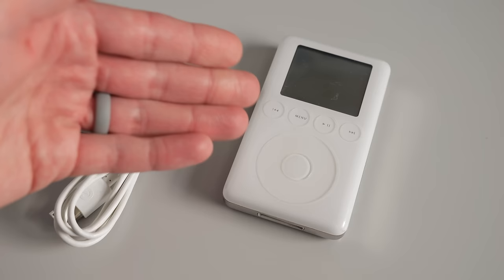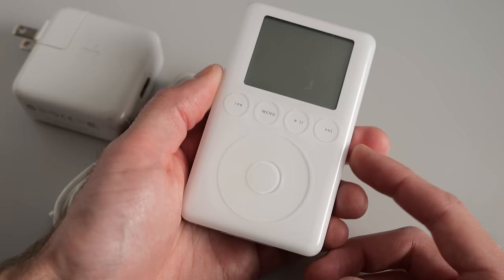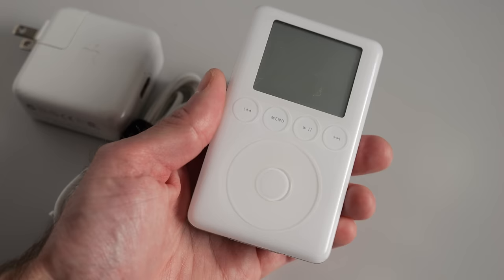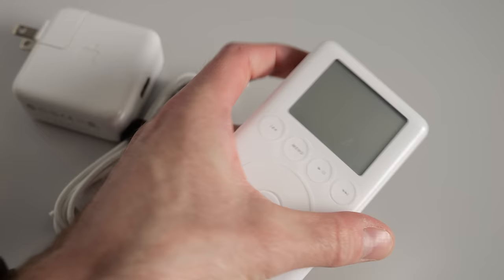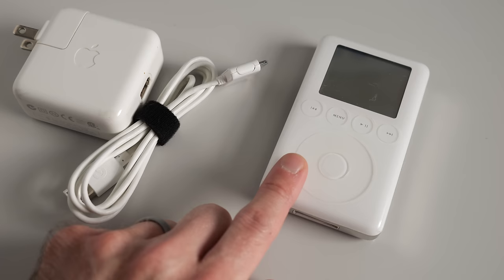I really like the third-gens primarily because this was my first iPod. I bought one around 2004 — a refurbished one — and that's what really got me to fall in love with the iPod as a platform. Prior to that I was using CD players and portable MP3 CD players, but the iPod had just become too compelling. I could store so many more songs on a much smaller device. The third-gen holds a special place for me, but from a practical perspective, it's hard to recommend one of these these days.